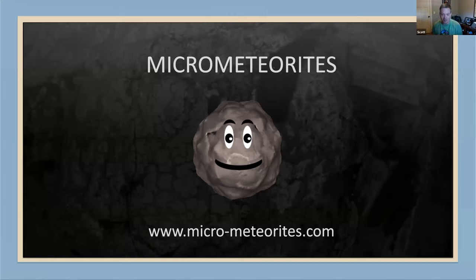This is basically my little mascot guy. His name is Mike — Mike the micrometeorite. If there's any information you don't get from this, you can go to my website; I try to put as much information on there as well. I'm going to go over the history of micrometeorites, a little bit of the process I use to find them, show you some images, and then we'll take questions at the end.